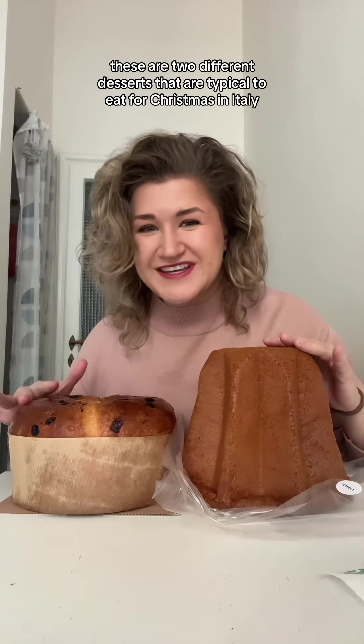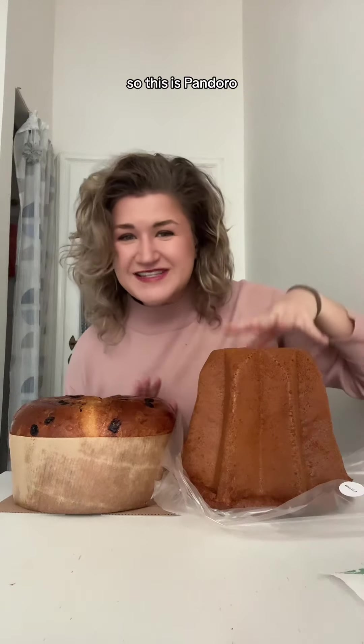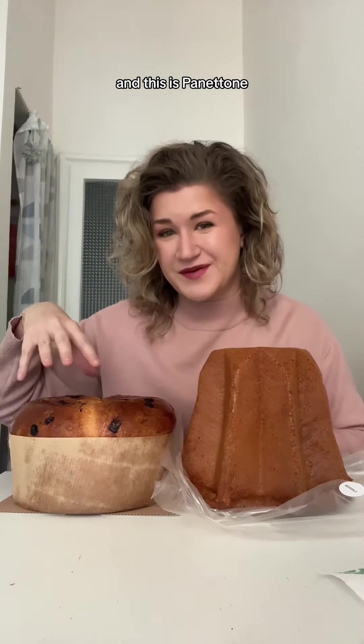These are two different desserts that are typical to eat for Christmas in Italy. So let's cut them open and see what they taste like. This is pandoro and this is panettone.